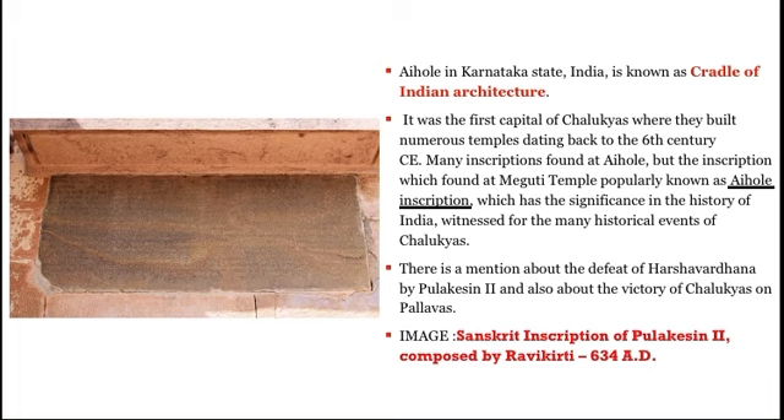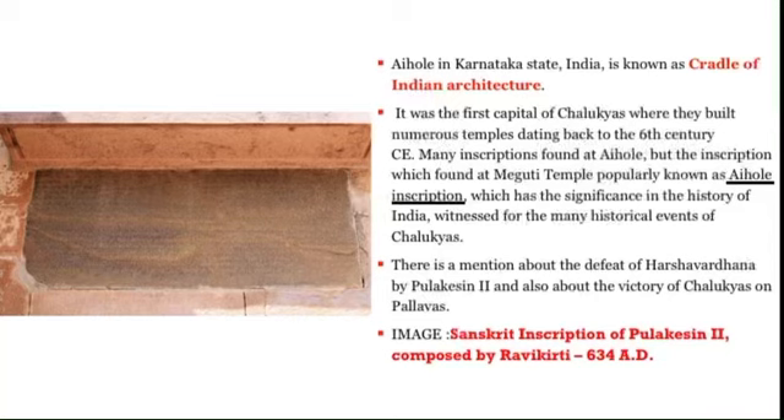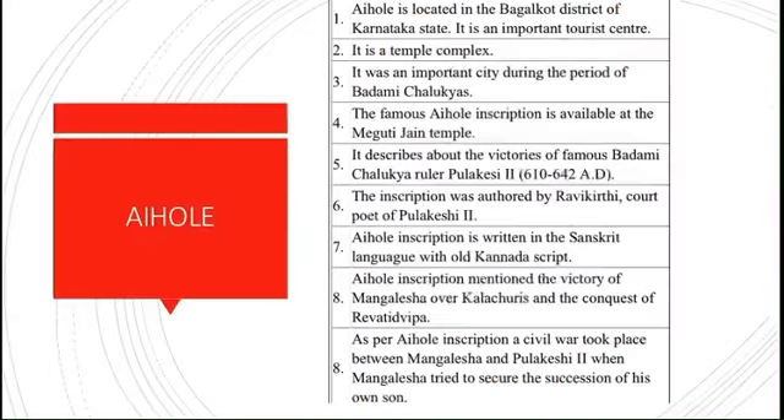The inscription found in the Meguti Jain temple is popularly known as the Aihole inscription, which has great significance in the history of India, witnessing many historical events of the Chalukyas. There is mention of the defeat of Harshavardhan and the victory of the Chalukyas over the Pallavas. The inscription also mentions the victory of Mangalesha over the Kalachuris, the conquest of Revadipa island, and the civil war between Mangalesha and Pulikesin II, where Mangalesha tried to secure the succession for his own son.